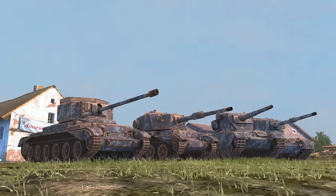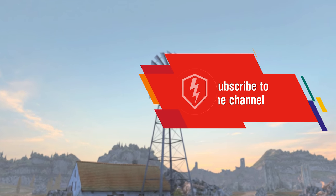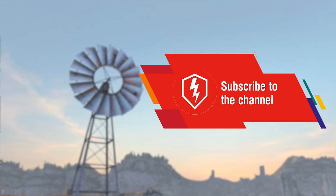These lions are eager to fight! Take them out onto the field, subscribe to our channel, and good luck on the battlefield!